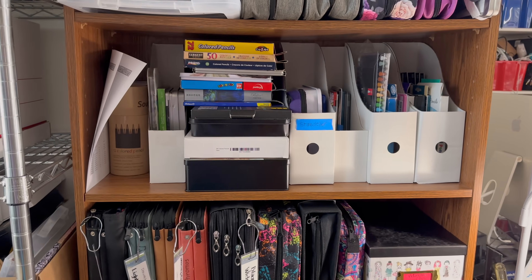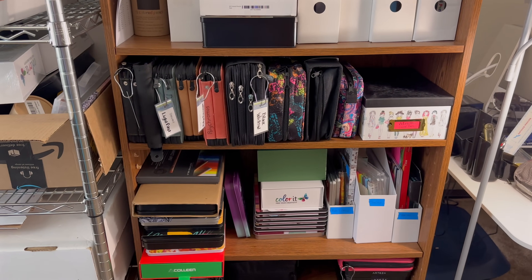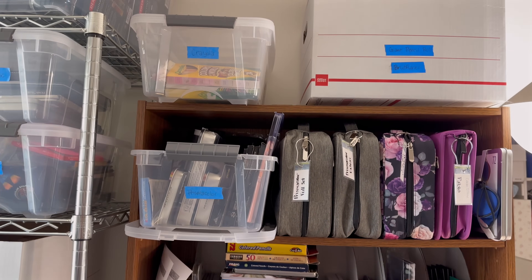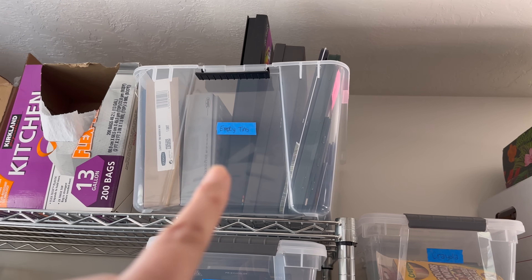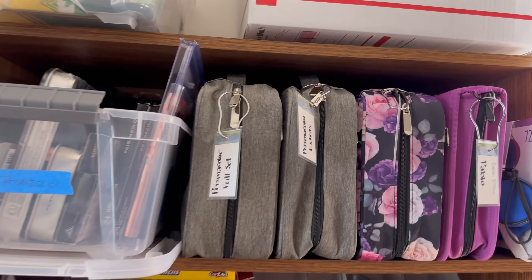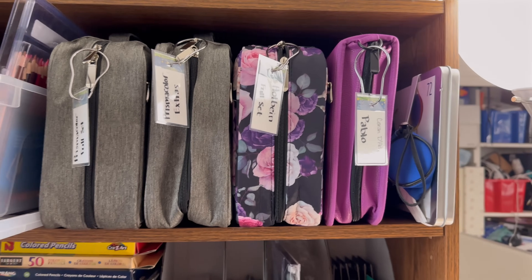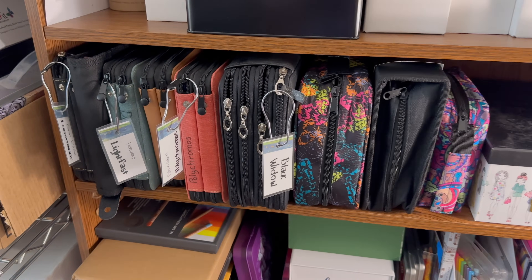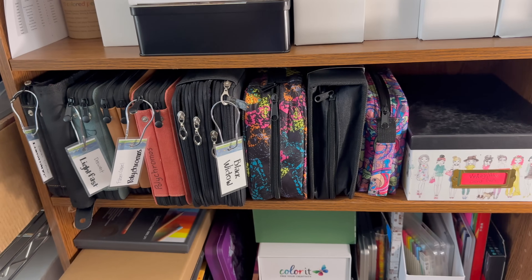When I reorganized this room, one of the things I did was to catalog every single one of these pencils. Let me also show you how I have a box right here for empty tins, because a lot of these sets I have pulled out into cases. For instance, this is my Prismacolor collection, my Holbein, and I have tags on a bunch of them — not all of them yet, I'm still working on tagging all of the cases, but a lot of them are tagged. So it's really easy to just find and grab those pencils and get working with them.